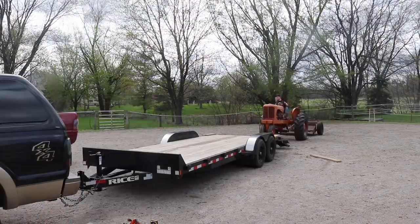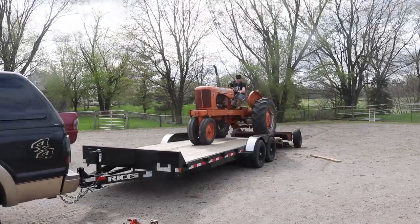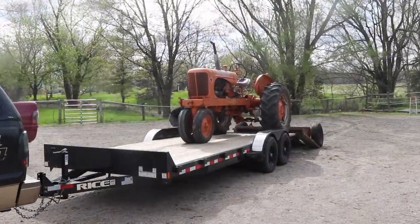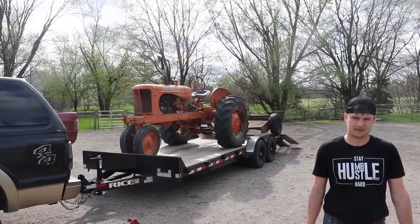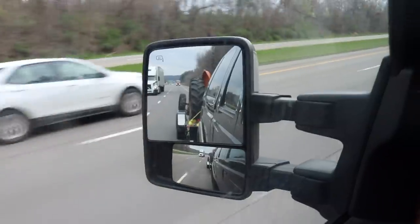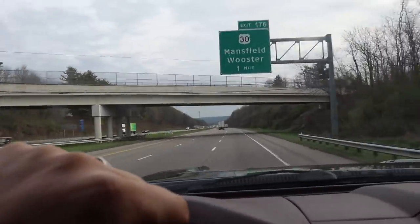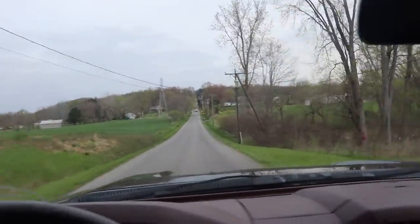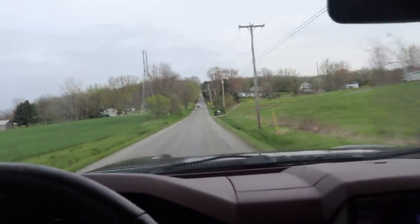Wish me luck. That right there is scary. This is definitely going to be different driving up and down roads like this every day compared to the flat land where Reagan and I are used to.